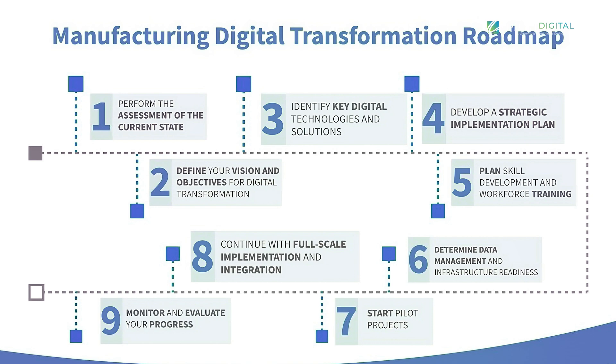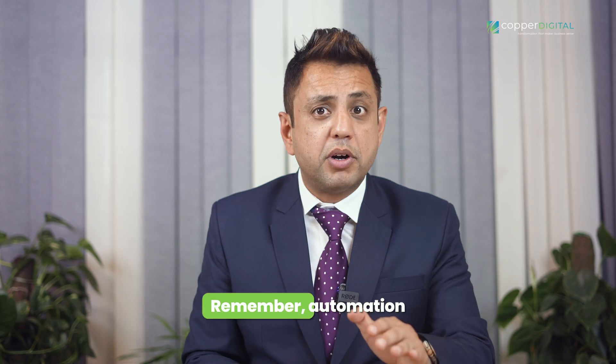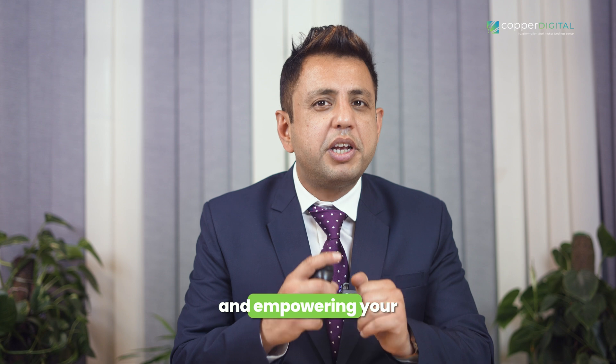By following this roadmap, you can confidently navigate the journey towards automation. Remember, automation isn't just about technology — it's about transforming your entire manufacturing process and empowering your workforce.